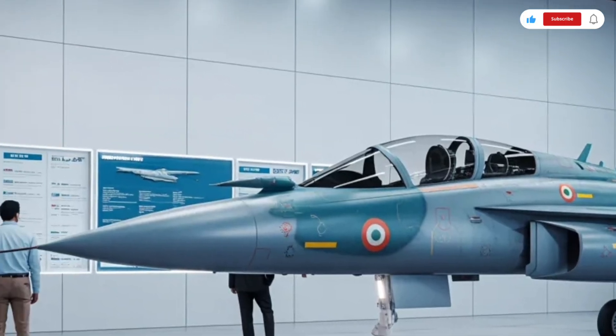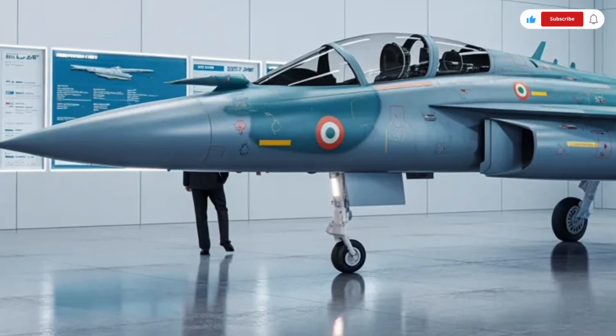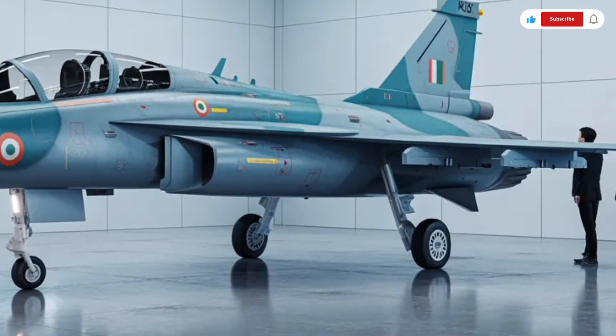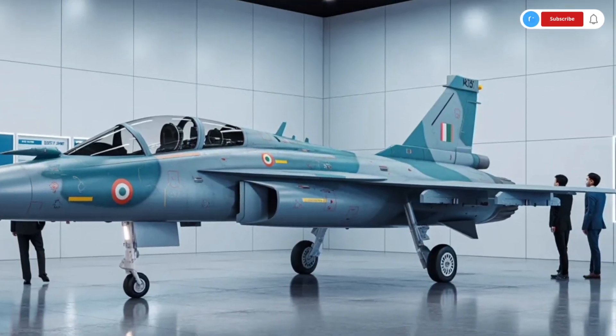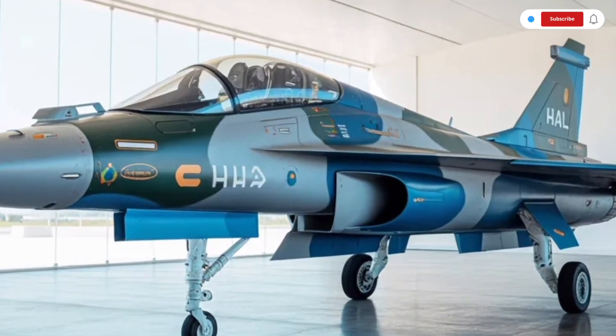When it comes to weapons capability, the Tejas MK2 is built to carry a wide variety of air-to-air missiles, air-to-ground missiles, laser-guided bombs, precision-strike weapons, and more. It can adapt to multiple combat roles, whether it's interception, deep strike, reconnaissance, or support missions.